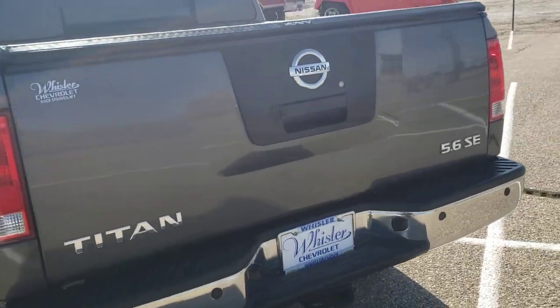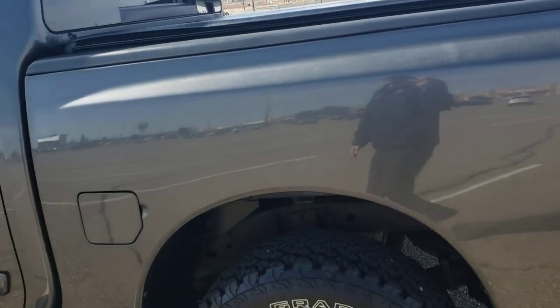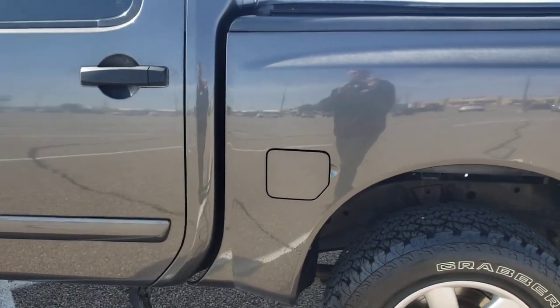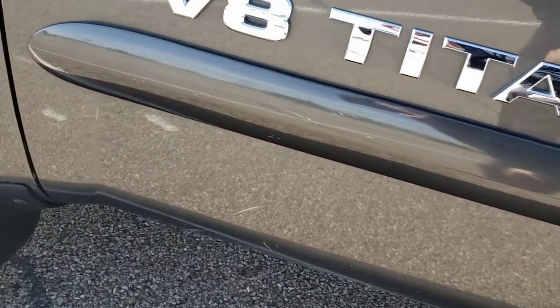Backup camera, got your hitch. This side too — it's probably hard to see in the video, but you do have a couple little dents and dings, but like I say, nothing too bad. A couple little scratches.